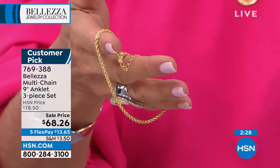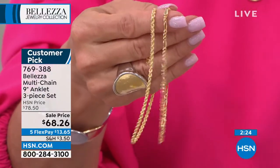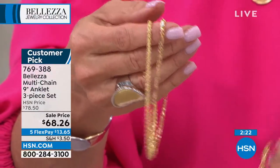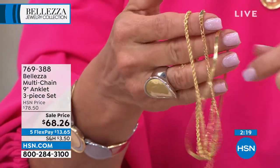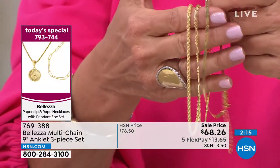It's beefy, it's strong, it's very sturdy. You also are getting the little Figaro — isn't that cool? So you get the Figaro ankle bracelet, and then finally, how awesome is this? Couldn't get more classic — it is a herringbone. You get all three for $68.26.